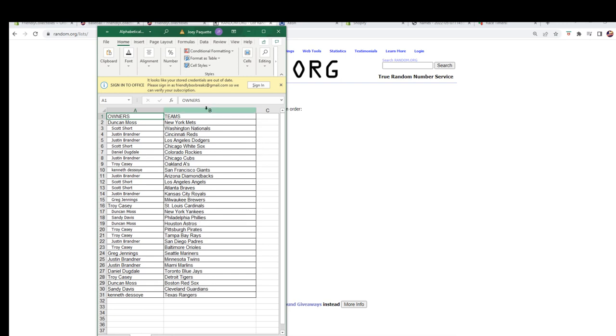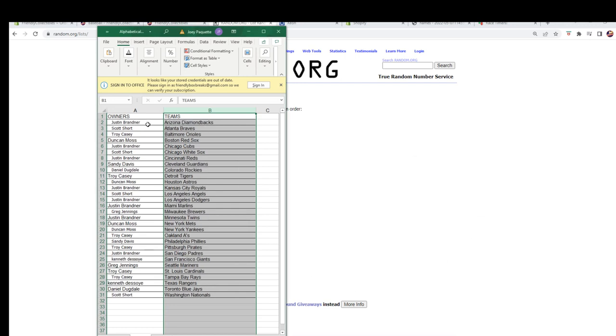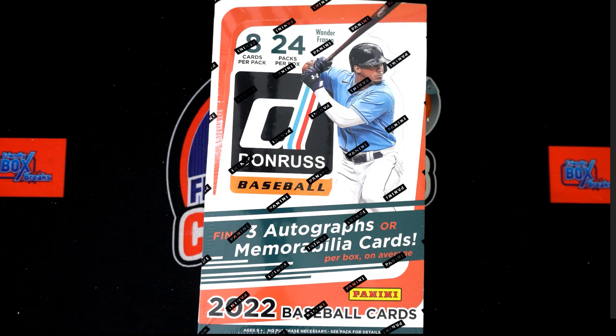All right, any trades — now is the time. What I'm gonna do is sort by team name. We'll just do this — we're gonna sort, it's gonna keep the owners with the team. It just makes it easier for us to do the sorting and shipping. We're gonna switch over to the other screen, add that list again. Any trades, let's get them figured out now.